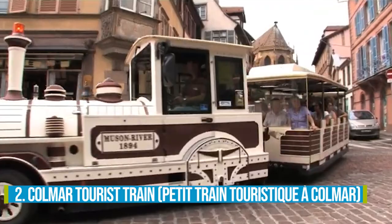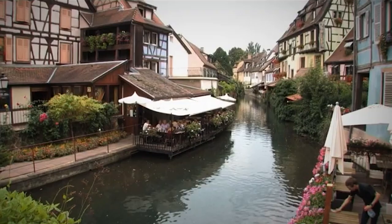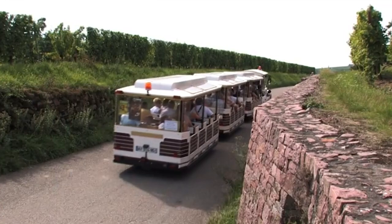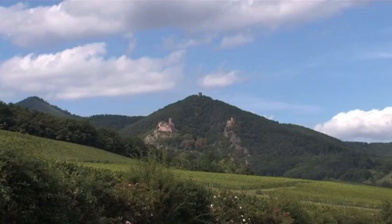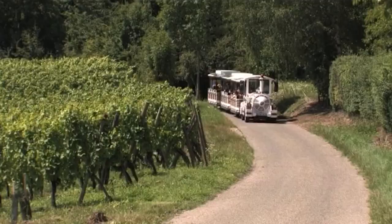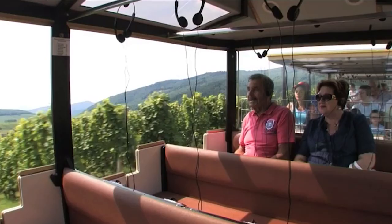Number 2: Colmar Tourist Train. Hop aboard the Colmar Tourist Train for a delightful experience in this charming French town. This popular activity allows you to explore the city's picturesque and historic areas without the need for strenuous walking. Sit back and relax as the tourist train takes you on a relaxed tour, providing interesting commentary on Colmar's rich history and vibrant culture. Marvel at the striking landmarks and architectural wonders, and enjoy the blend of modern life and centuries-old traditions.